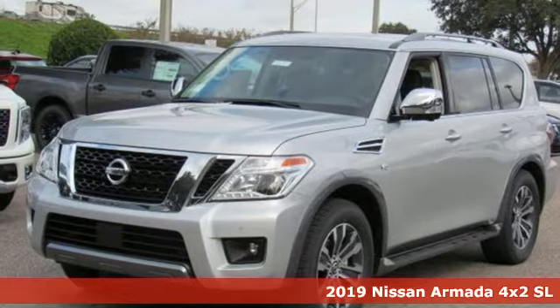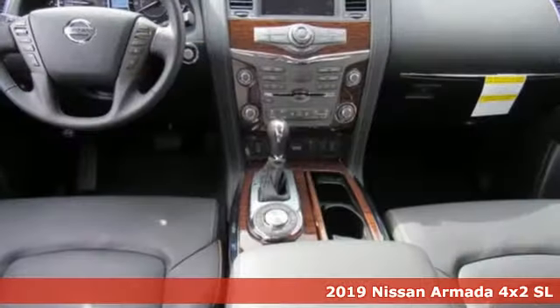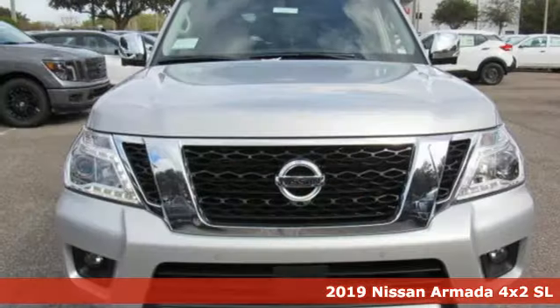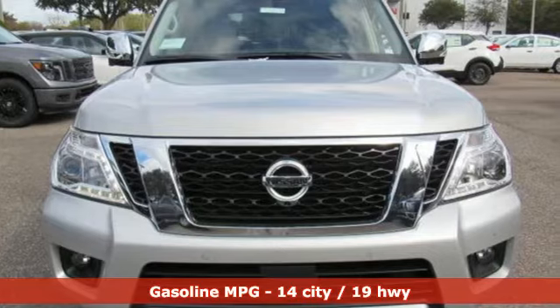It's a new 2019 Nissan Armada. When it comes to having the power, capability, and room to get you there with everything you need, the Armada is there for you in a big way.